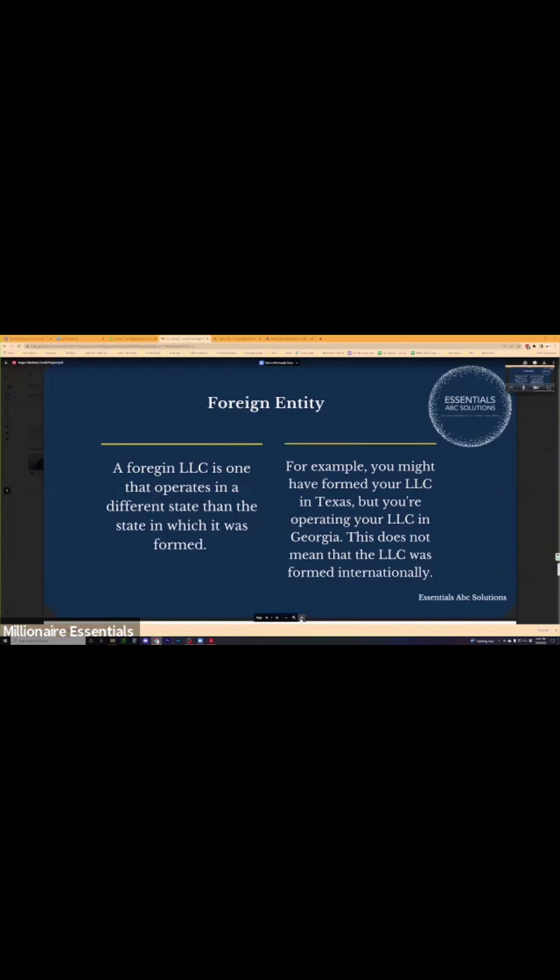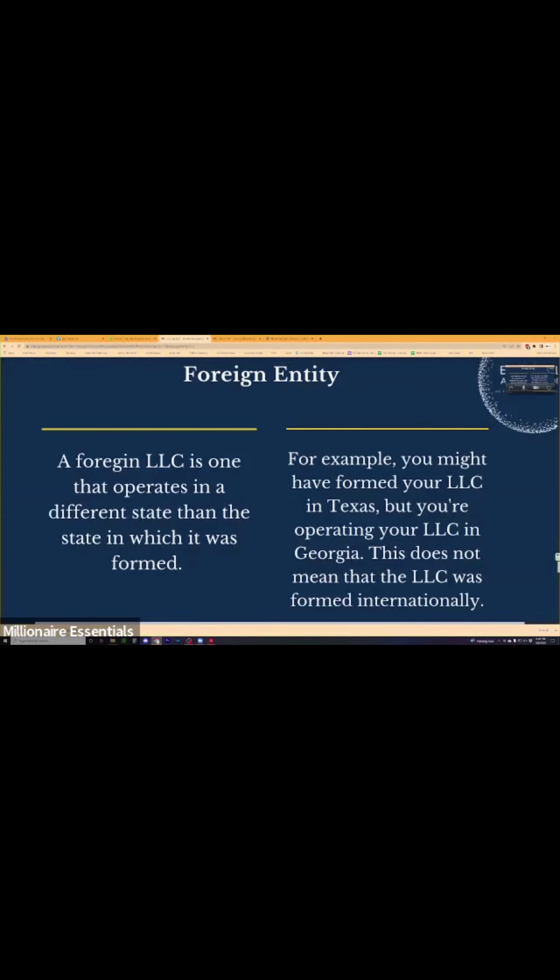For a foreign entity — this is very big. We can open up a business in New York, get funding from a bank there, and then move the business to a different state. We're going to move that business to Pennsylvania and start operating there. What we'll do is file a foreign entity. While filing this foreign entity, you can apply for a bank in that state and possibly get the same amount of funding you got in New York.